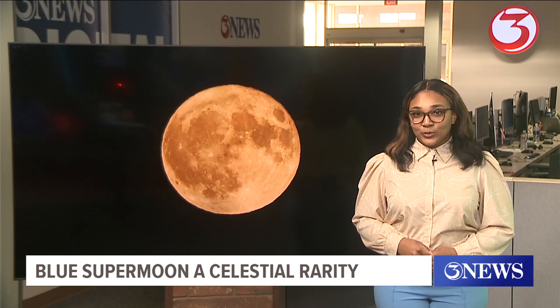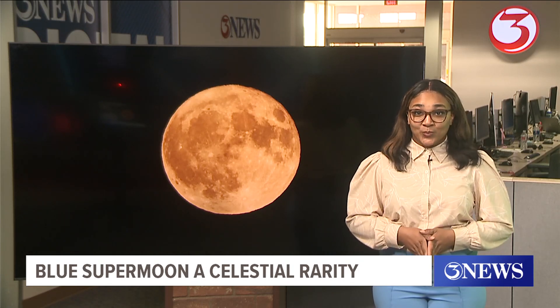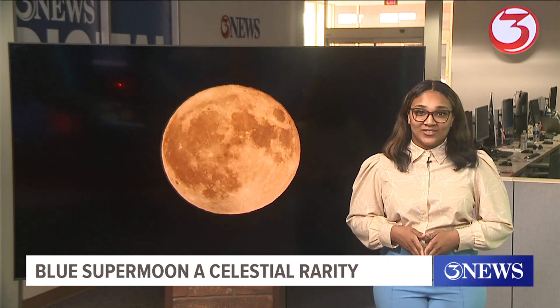And while cooler temperatures only come around once in a blue moon this time of year, we definitely have quite some time before we see any relief in South Texas.